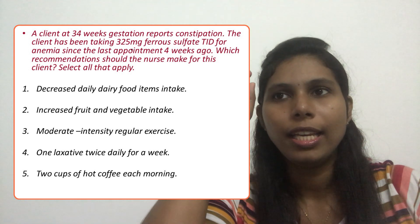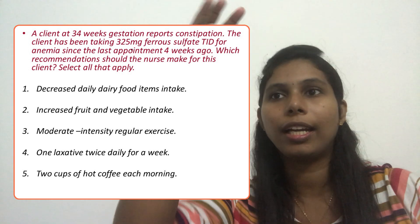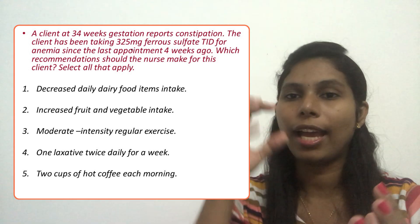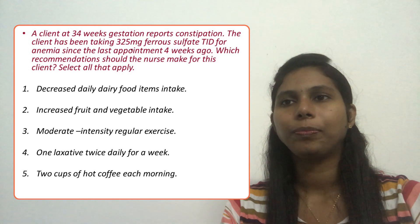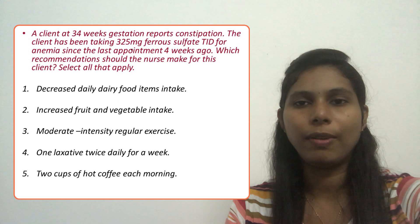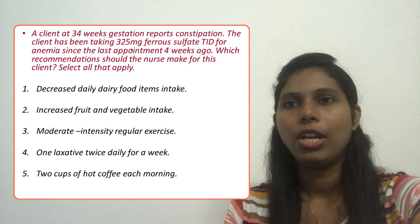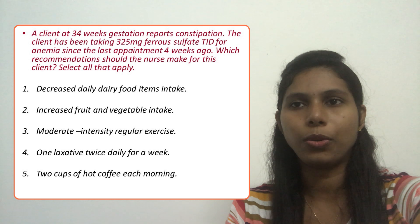When reading this question, note it specifically asks which recommendation the nurse should make for a client taking ferrous sulfate — so the interventions must relate to ferrous sulfate and have a good effect on the client. Option two, increase fruit and vegetable intake, is correct because fruits and vegetables contain fiber that decreases constipation. Option three, moderate intensity exercise like swimming, aerobics, and walking, is also correct. So options two and three are the correct answers.